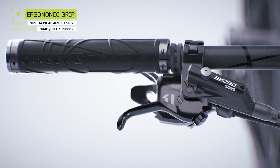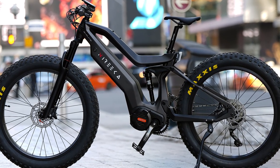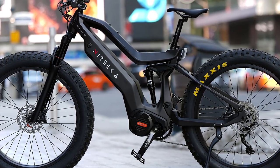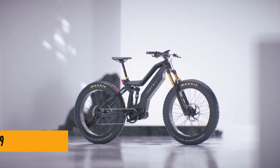Now I can hear you wondering, how much for this futuristic speed demon? Well, my friends, the base price for the Norica Mega starts at $3,299. That's right, for the price of a fancy coffee machine, you could be cruising the streets with the wind in your hair and the Mega's electric roar beneath you.